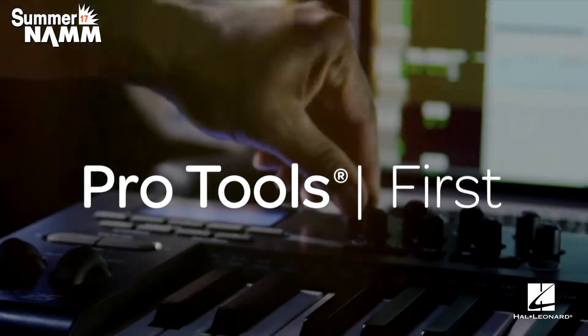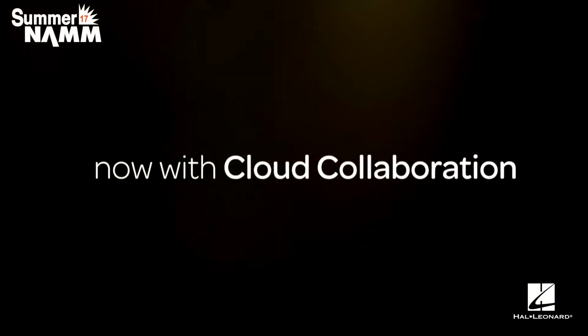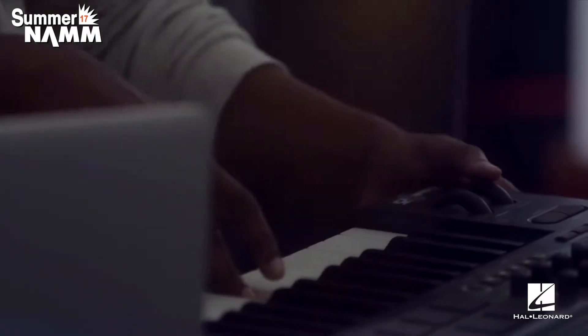Part 2 of the 12.8 release is we also did a massive release of Pro Tools First. While Pro Tools First is a free application, for you channel partners you can take advantage of it because you can give it to your customers.